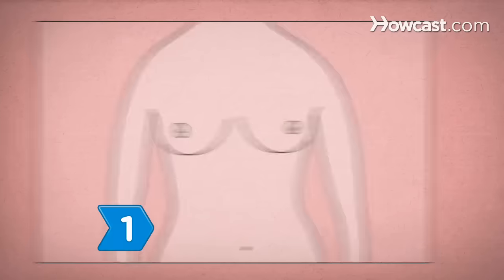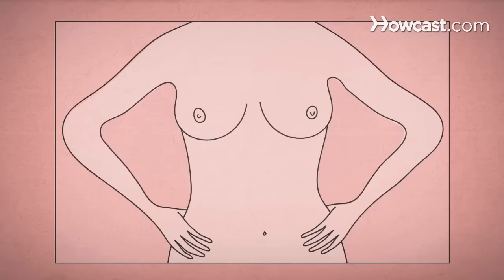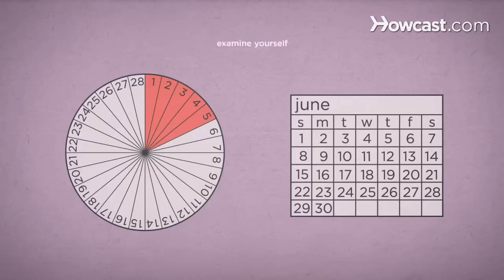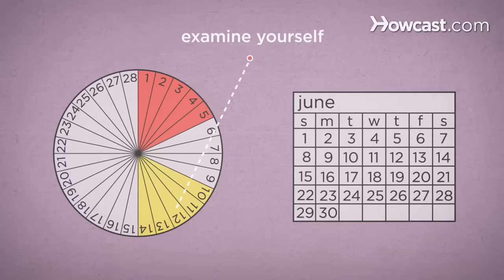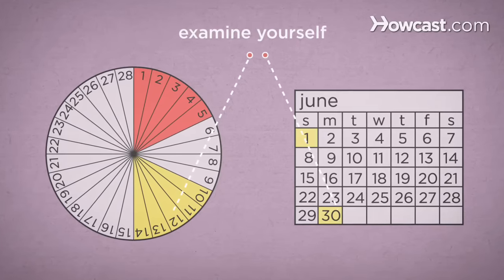Step 1. Start performing a monthly self-exam as soon as your breasts are fully developed. Checking yourself regularly is important — you need to know what your breasts feel like normally so you can recognize any changes. Examine yourself several days after your period ends, when your breasts are least likely to be swollen and tender. If you're no longer having periods, choose a day that's easy to remember, such as the first or last day of the month.